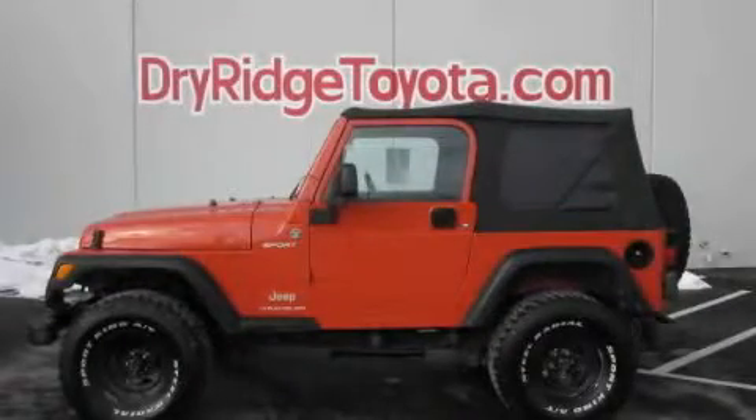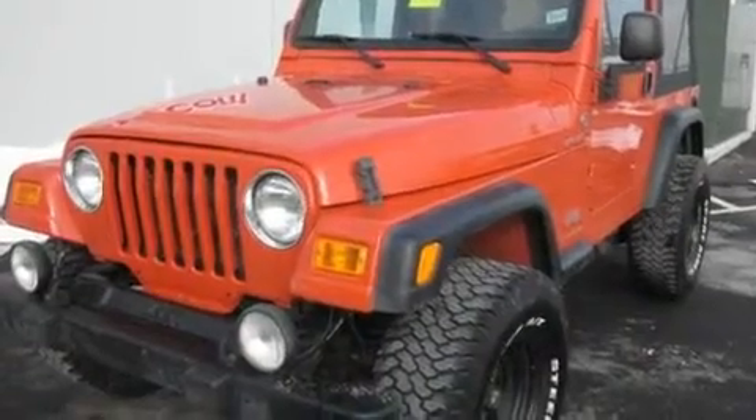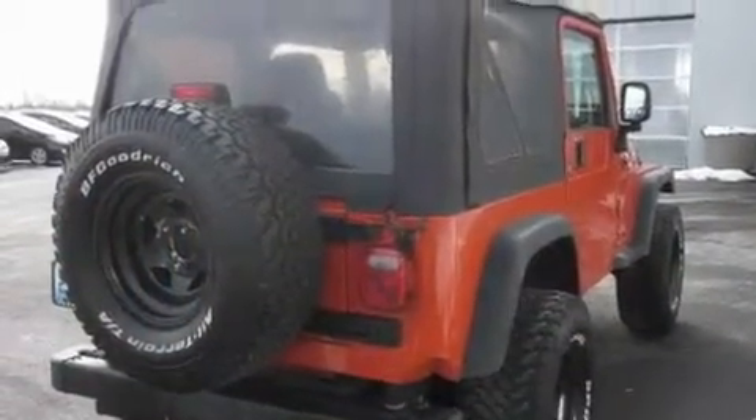This is a 2006 Jeep Wrangler, a vehicle ready to take you anywhere. It features a six-cylinder engine, a manual transmission, and four-wheel drive.